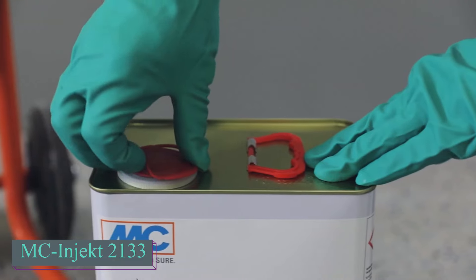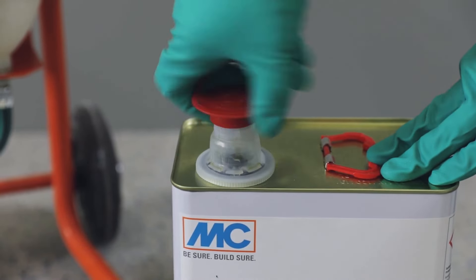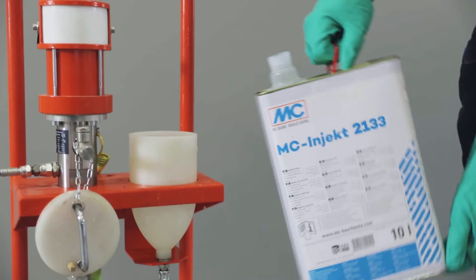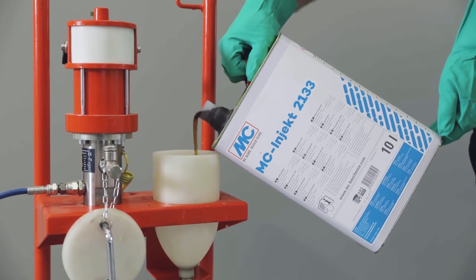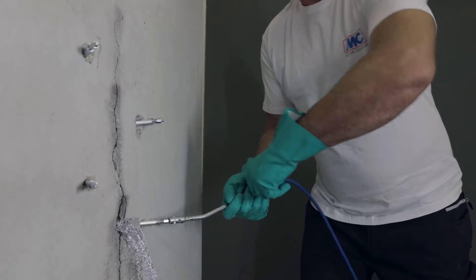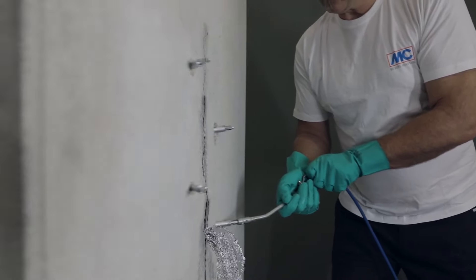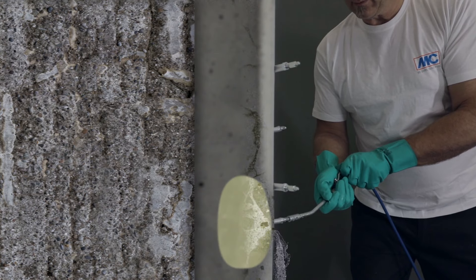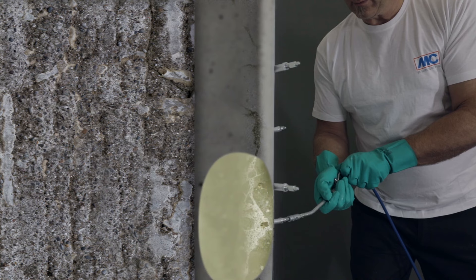Next up is Germany, home to a top global construction supplies manufacturer. They specialize in injection resin, essential for quick and effective sealing — ideal for concrete, brickwork, and sealing cracks in structures with openings of 0.1 to 0.2 inches. Upon contact with water, it reacts rapidly, expanding 60 times in a few seconds, effectively stopping water under pressure.